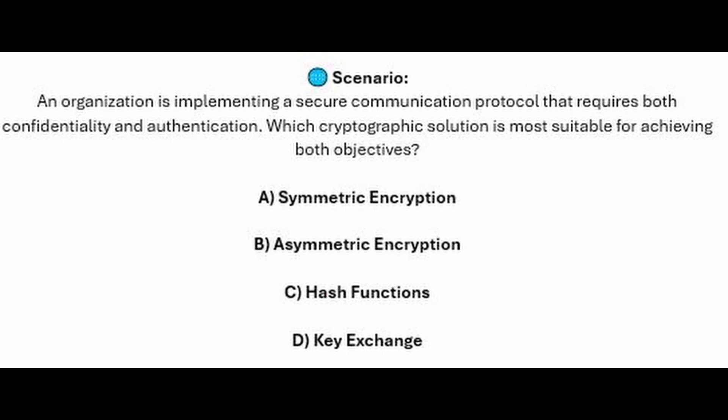And for the next question of our exam, question number 6. An organization is implementing a secure communication protocol that requires both confidentiality and authentication. Which cryptographic solution is most suitable for achieving both objectives? Is it A, symmetric encryption? Is it B, asymmetric encryption? Is it C, hash functions? Or is it D, key exchange?